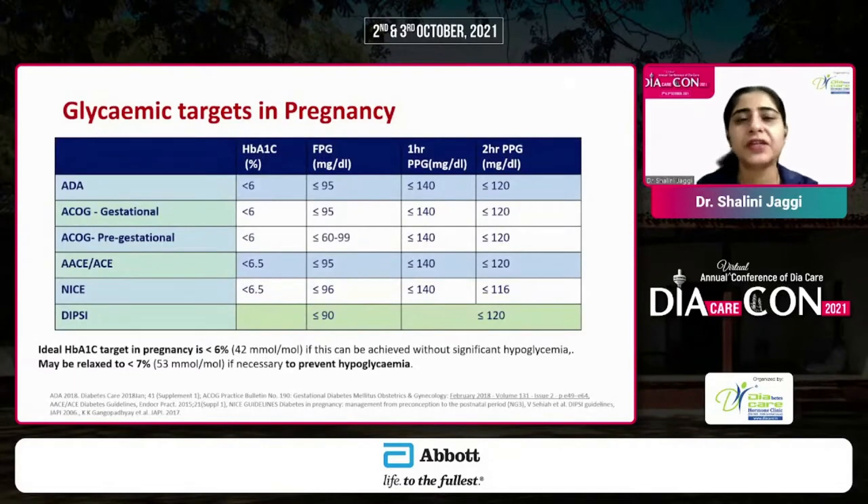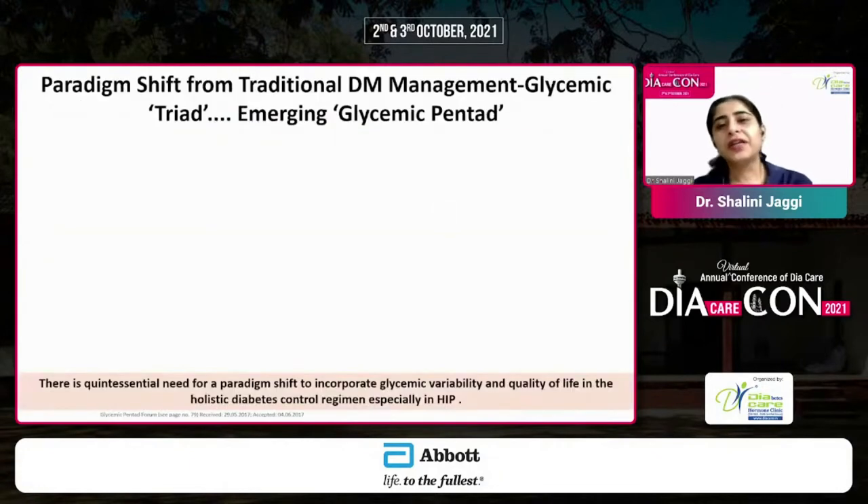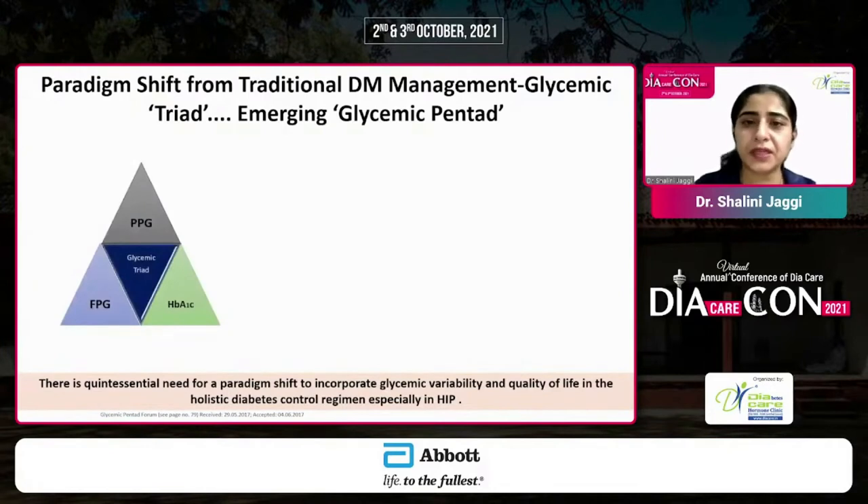Looking at international organizations, the ADA recommends achieving a fasting plasma glucose target of less than 95 and a 2-hour post-meal target of less than 120. When it comes to traditional diabetes management, we were just looking at fasting, post-prandial, and HbA1c. Is that sufficient?